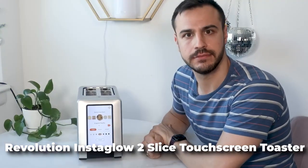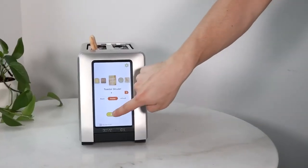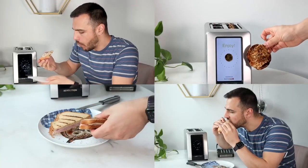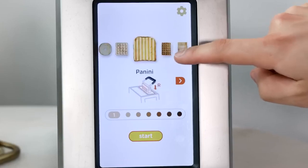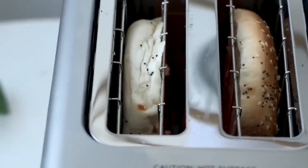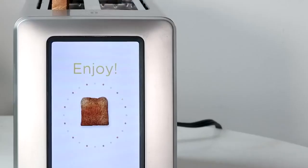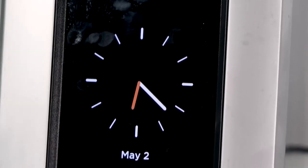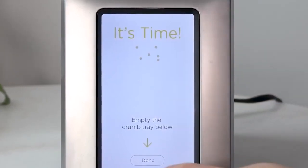Are you tired of your toast never being just right? The Revolution Instaglow 2 Slice Touchscreen Toaster is here to solve all your toasting woes. This high-end toaster is designed for toast connoisseurs who want the perfect slice every time. With its sleek touchscreen display, you can easily select from a variety of settings — choose your bread type, darkness level, and even whether you want your toast warm or crispy. The Revolution Instaglow Toaster's unique Instaglow technology uses infrared heating elements to ensure even browning, while the interior is designed to provide maximum airflow for perfect results every time. The Revolution Instaglow 2 Slice Touchscreen Toaster is priced at $350.